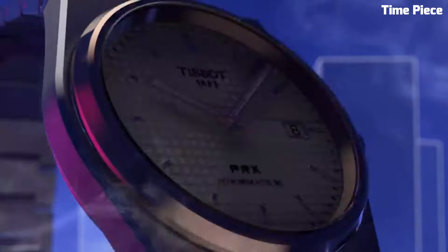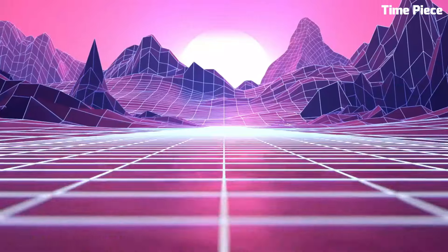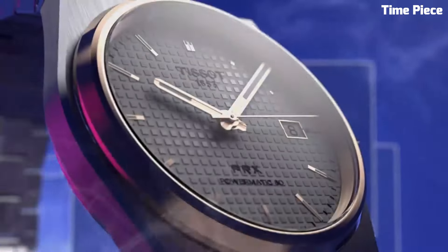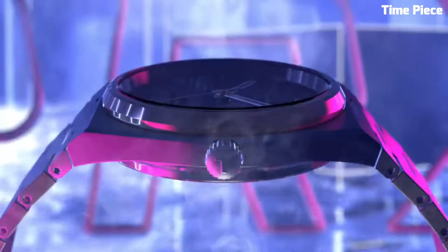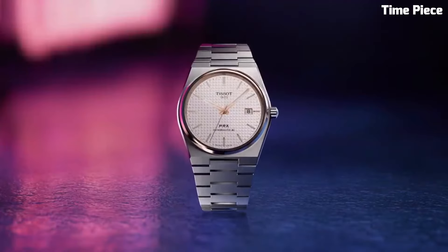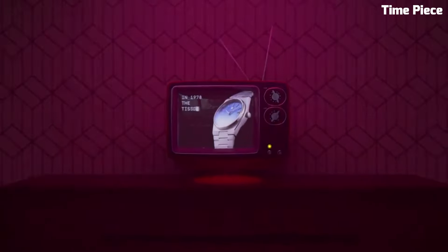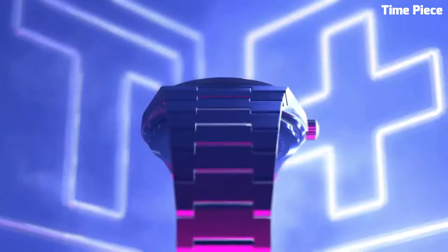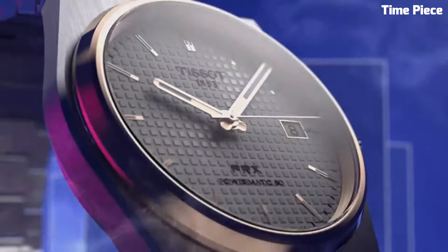A date window adds practicality to this refined timepiece. The sapphire crystal protects the watch face from scratches, ensuring lasting beauty. With a stainless steel bracelet, water resistance, and the renowned Tissot quality, the PRX Swiss watch is a versatile and reliable companion for the modern man, reflecting both style and substance. It's a statement of sophistication and Swiss watchmaking excellence.